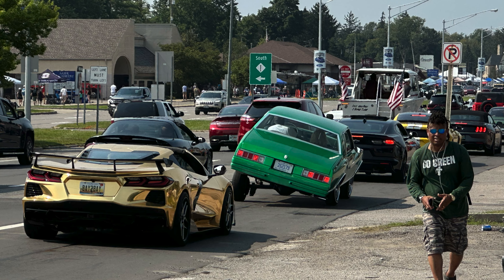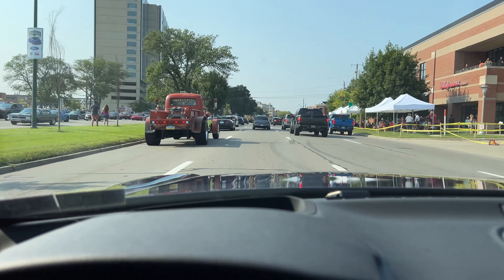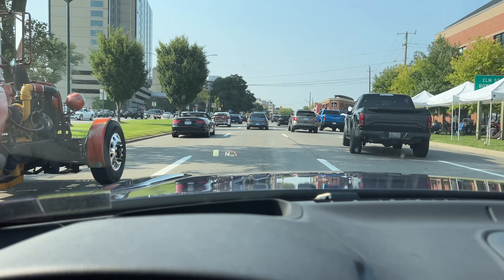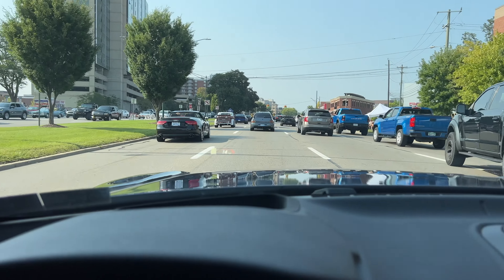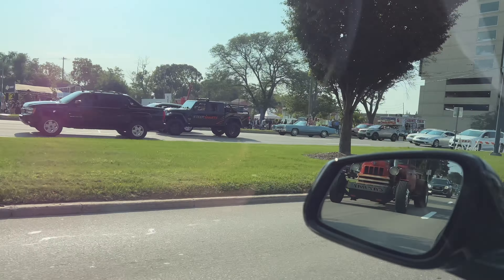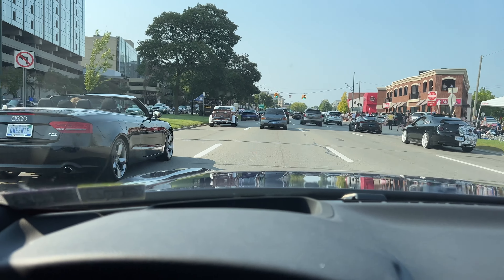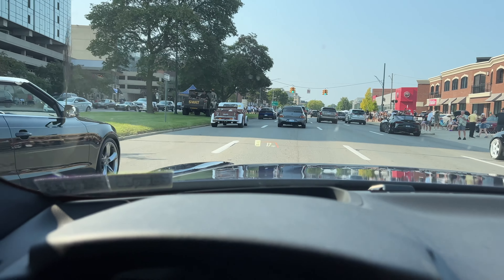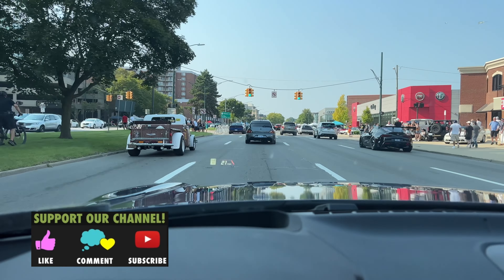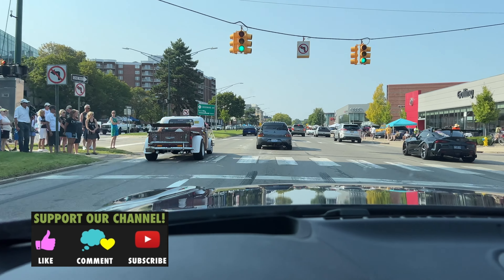It goes for miles and miles — you definitely can't see it all. It's just a big parade on Woodward Avenue, both directions too. I've actually just been going north and haven't gone south yet. Anyway guys, hope you enjoyed the video — give it a thumbs up, subscribe for more, and we'll see you in the next one.